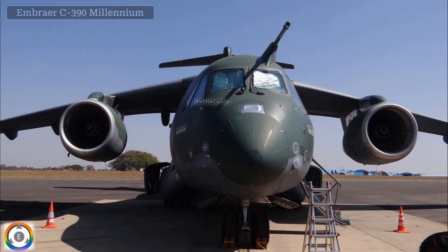The aircraft which you see on the screen is the Embraer C-390, which is being offered to the Indian Air Force by Brazil for the medium transport aircraft tender which was released recently.